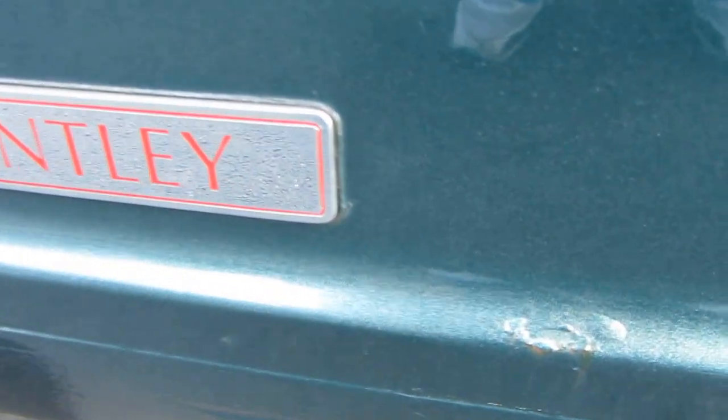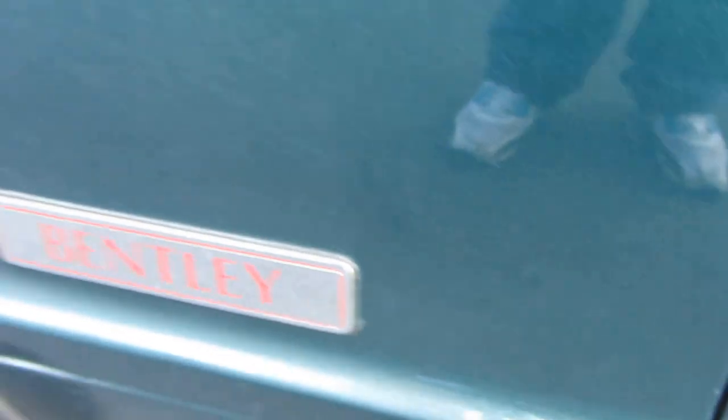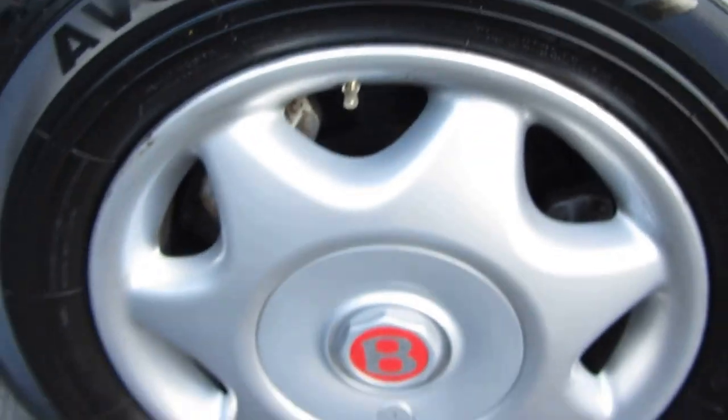Coming along here, just going to show you down here by this fabulous Bentley badge — it's a red label because it obviously is a Turbo. A bit more of a rough spot just down there on one of the sills. As we come around this wheel arch, just to show you a clean wheel arch in good condition with no rough spots — and a lovely wheel here.